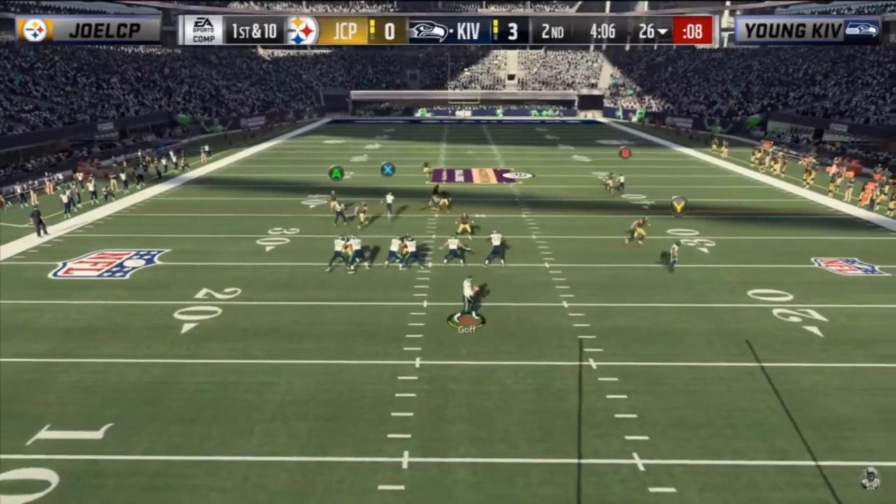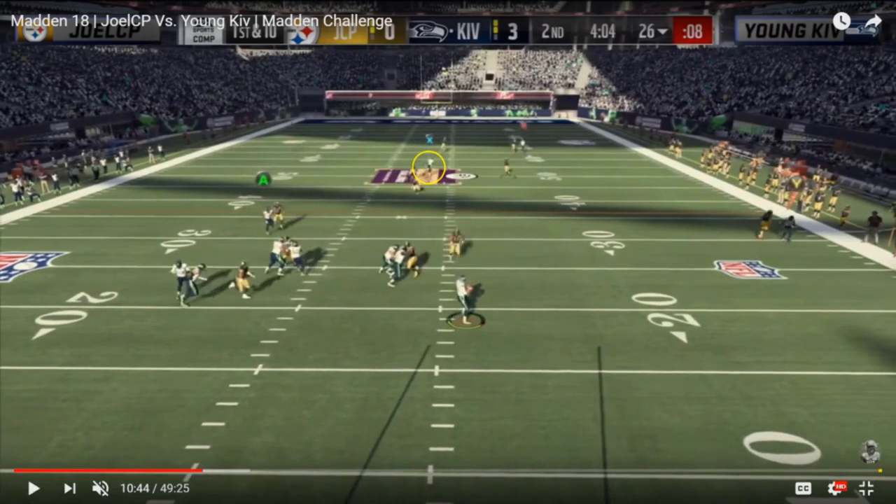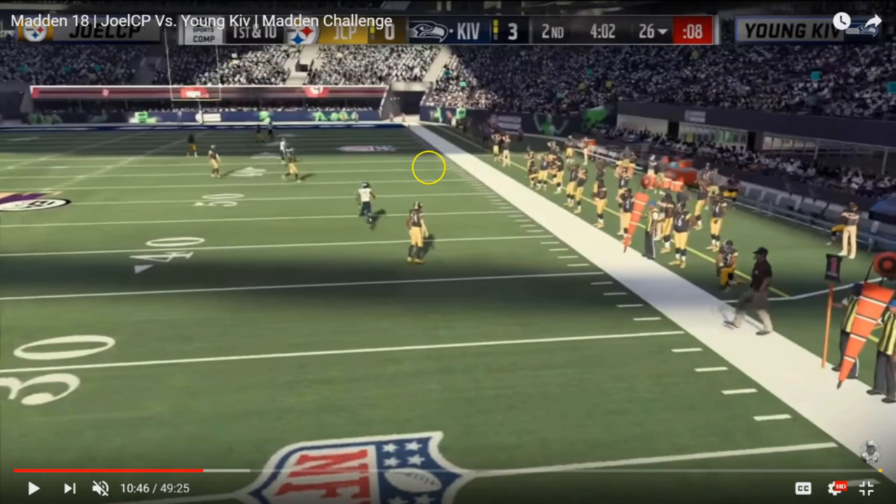Kiv looks to playmaker Pierre Garçon but the playmaker circle comes up on the Y receiver underneath, so Garçon can't move and is blanketed on that hitch route — which does nothing if it's not a playmaker against man coverage. Joel knows where he needs to be, already deep in the middle of the field running stride for stride. Kiv with the botched playmaker ends up having to throw the ball away. That play could have had success because it dictated where Joel's user had to be, opening up drag slants and the playmaker hitch over the middle.